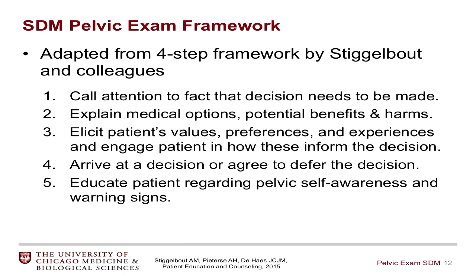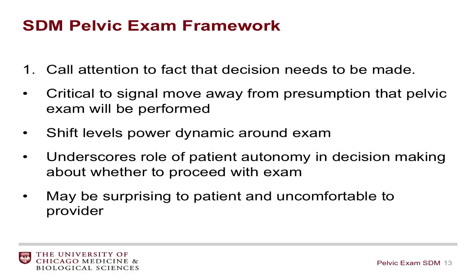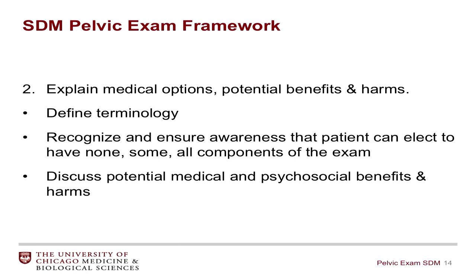Focusing on step one — calling attention to the fact that a decision needs to be made — this is critical to signal a move away from the presumption that a pelvic examination will be performed, and shifts the power dynamic around this examination, giving a portion of this decision to the patient. This underscores the role of patient autonomy and may actually be surprising to patients and uncomfortable to providers, both of whom are used to just going along with the pelvic examination as an assumed next step. It's important to define terminology and ensure patients know they can choose to have none, some, or all components of the exam.